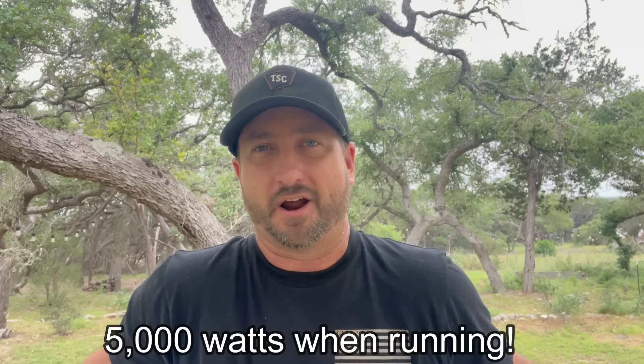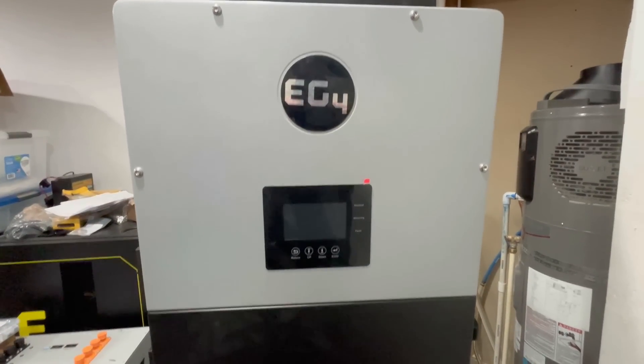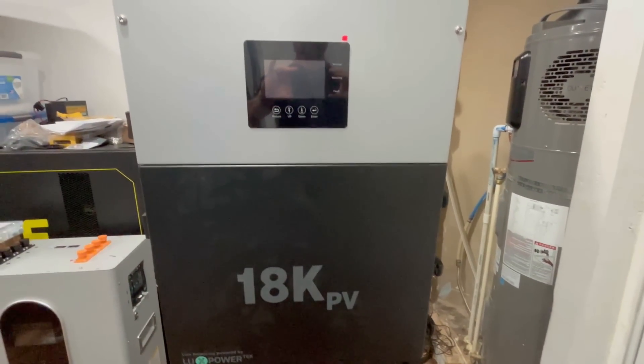Moving on to the clothes dryer. A traditional electric clothes dryer at 240 volts uses around 5,000 watts when running, and a typical dryer runs about an hour. If you combine a traditional water heater at nearly 5,000 watts with a traditional clothes dryer at 5,000 watts, that's 10,000 watts being used at one time, which will drain your battery bank very quickly. With an inverter like the Sol-Ark 15K or the EG4 18K-PV maxing out at about 12,000 watts, you've got almost no room left after those two appliances. That's how critical it is to get energy efficient appliances.